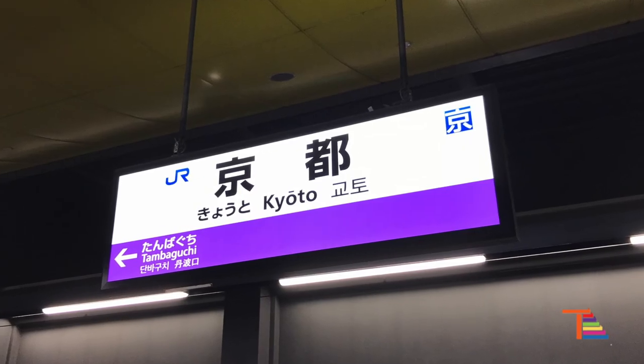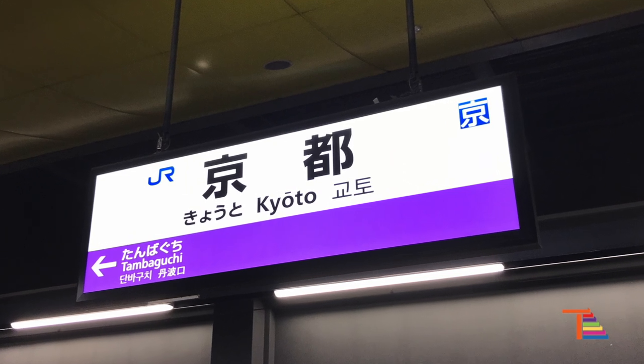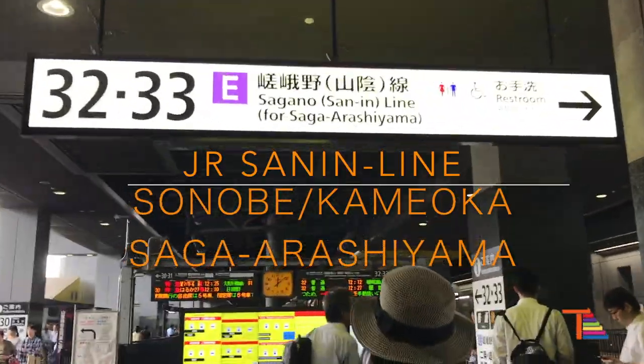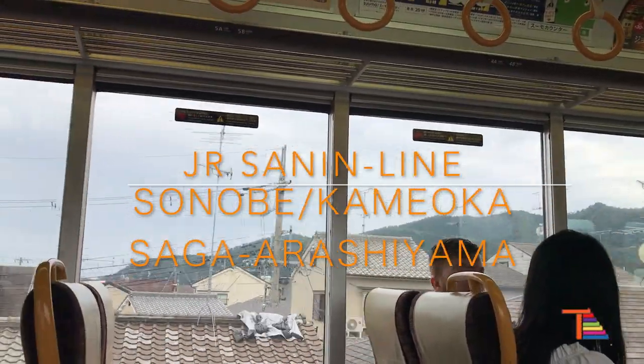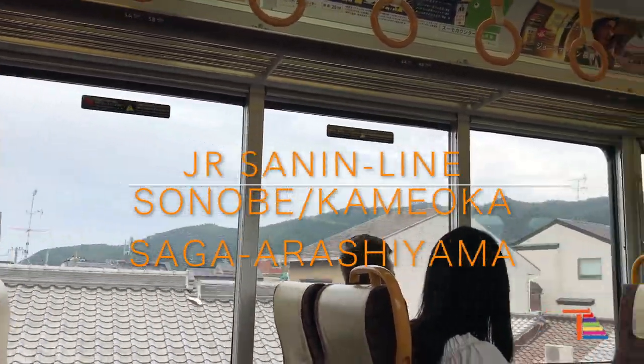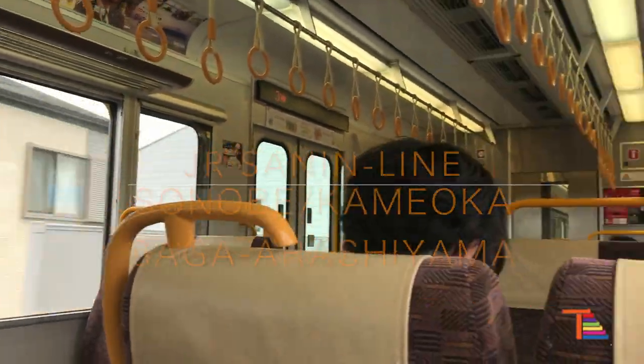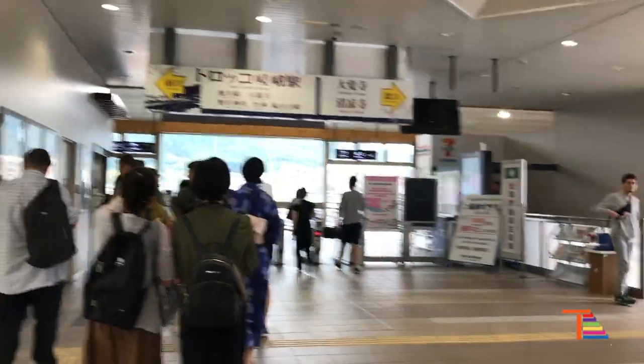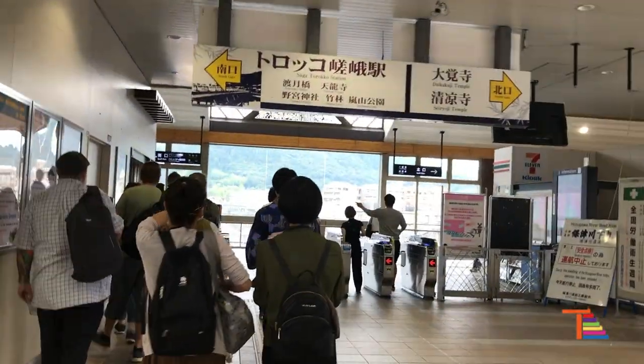From JR Kyoto station, we will go to platform 32 and take the Sagano line towards either Sonobe, Kameoka, or Saga Arashiyama, and get off at Saga Arashiyama station. It will take about a 15-minute ride and you will find yourself at Arashiyama.